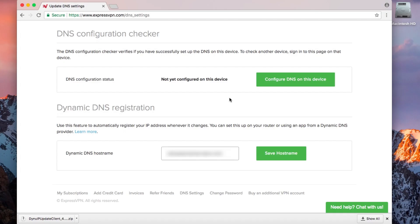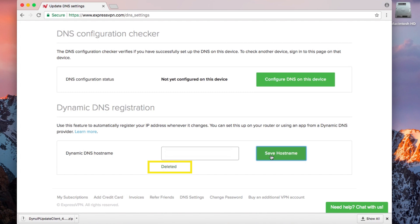If you would like to delete a hostname, return to the same page where you registered your hostname with ExpressVPN and delete it from the box. Then click Save Hostname. When you see the text 'deleted,' you'll know the hostname was successfully removed.